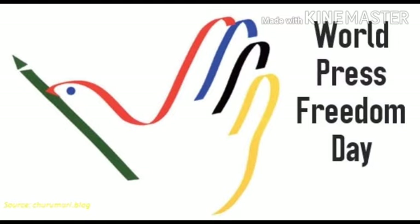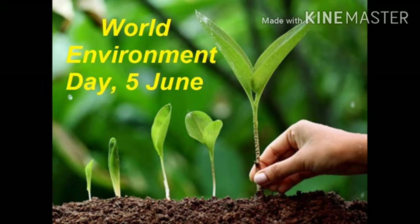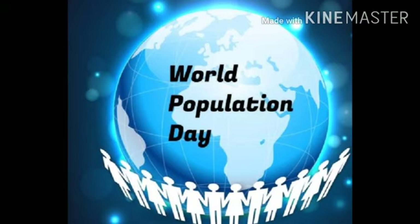The United Nations General Assembly declared May 3 to be World Press Freedom Day, observed to raise awareness of the importance of freedom of the press. Anti-Tobacco Day is observed around the world every year on 31st May. This yearly celebration informs the public on the dangers of using tobacco. World Environment Day is celebrated on 5th June every year and is the United Nations' principal vehicle for encouraging awareness and action for the protection of the environment.